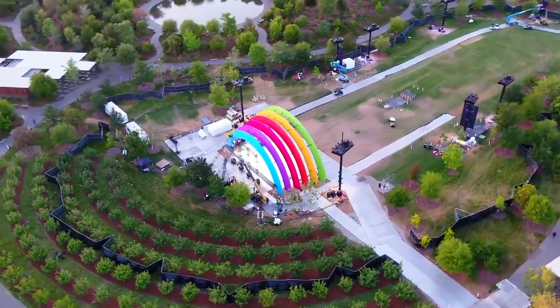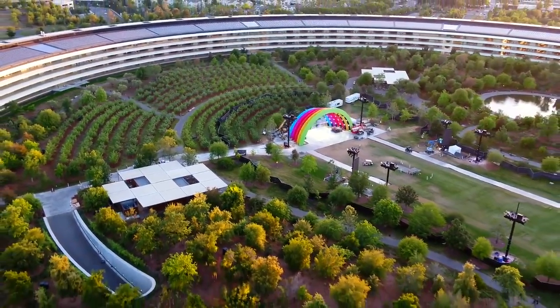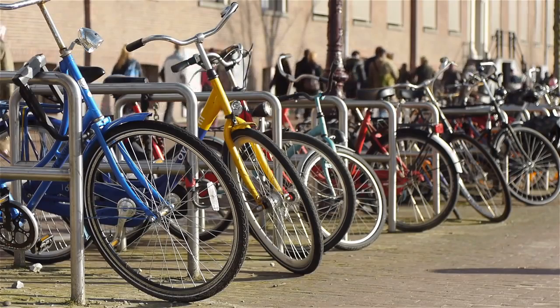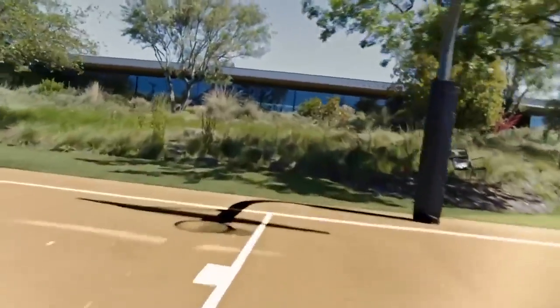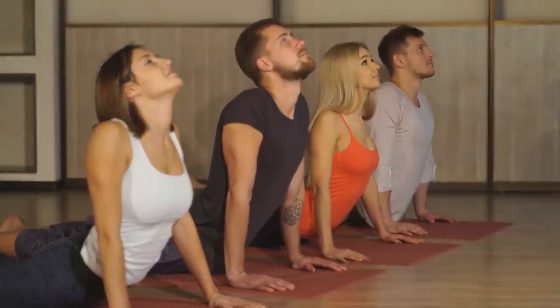To encourage workers to maintain a healthy lifestyle, the grounds feature 3.2 kilometres worth of various walking and running trails, as well as 1,000 bikes that can be used to commute between the buildings. Other lifestyle facilities include a gym, wellness centre and a couple of basketball courts.